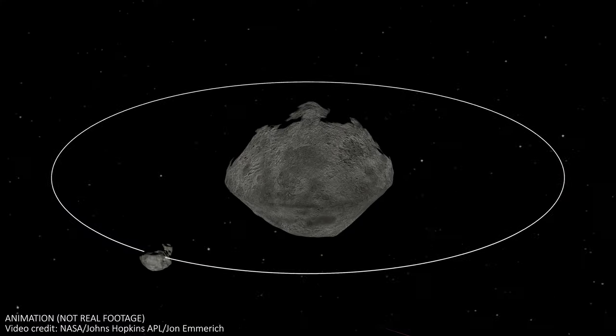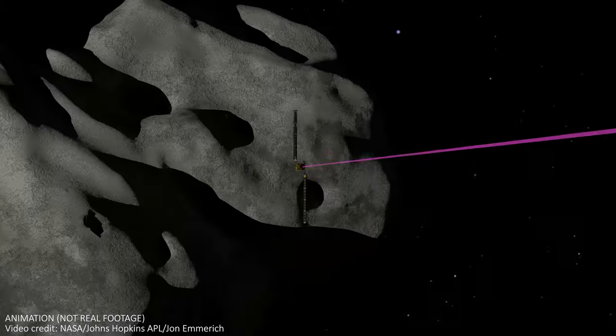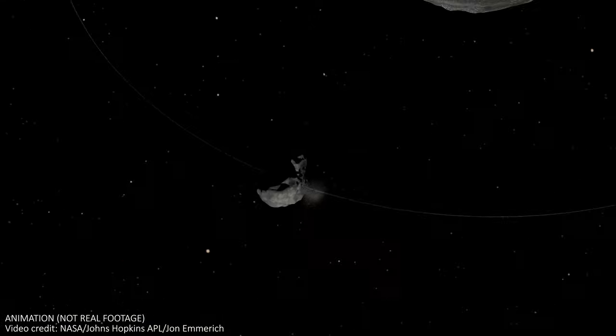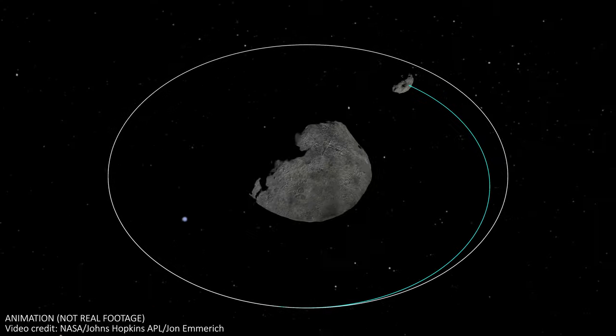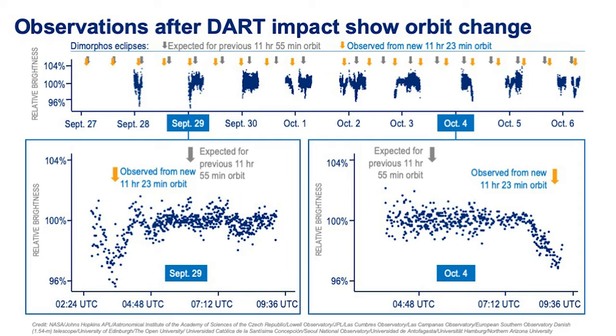If there was ever a potentially hazardous Earth-bound asteroid, we now know that we could smash a spacecraft into it with enough force to divert it by a pretty big amount. The DART impact shortened the orbit of Dimorphos around Didymos from 11 hours 55 minutes to 11 hours and 23 minutes — a change of 32 minutes, plus or minus two minutes. This was way more than we expected. The mission would have been classed as successful if the orbit was shortened by anything more than 73 seconds, so this was a huge overachievement by more than 25 times what we expected.